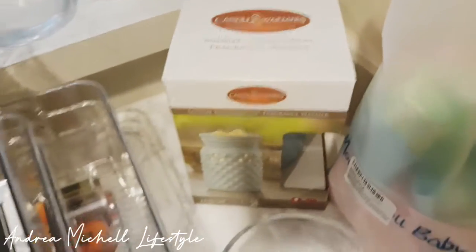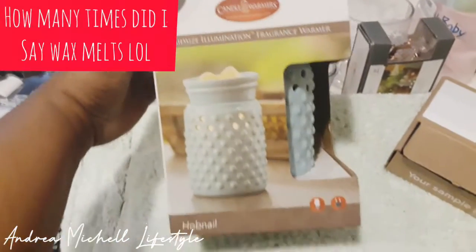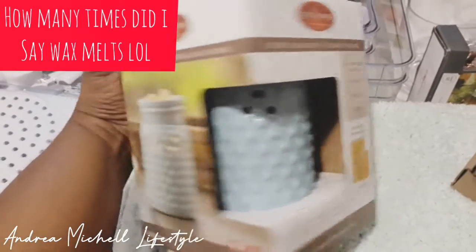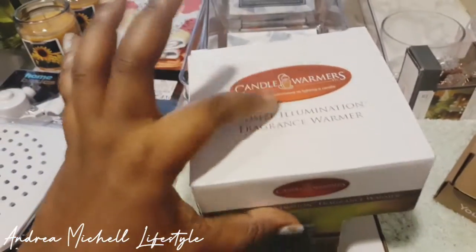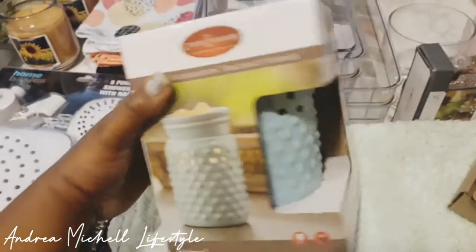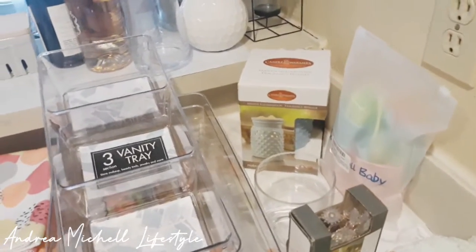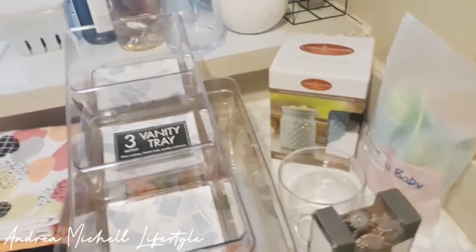And then I bought this from Amazon — just a little wax melt candle warmer that you put your wax melt squares in. I needed a big one for my room. I only had one for downstairs, so I went ahead and got this for upstairs. Or I may switch the one downstairs to upstairs and leave this one down here because I really like that one.